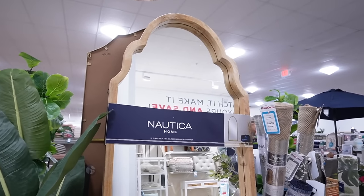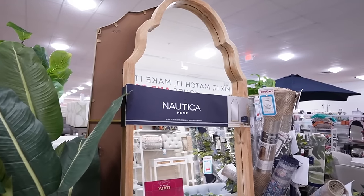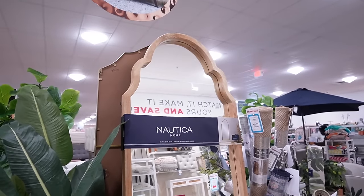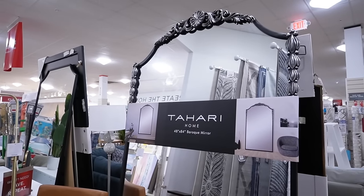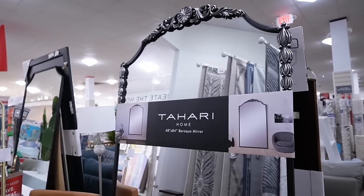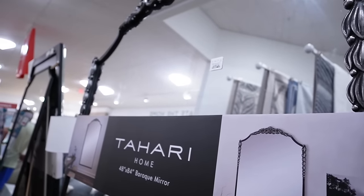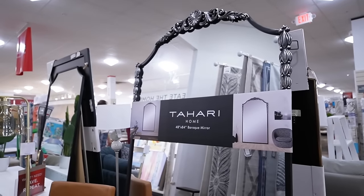Here's a fun option from Nautica Home for $249 — it's 34 by 80 with a thick wooden frame that gives it a really expensive look. This Tahari mirror is incredible for silver lovers — it's similar to the Anthropologie Gleaming Primrose mirror, which is around $1,300, but this one is $400 and it's 48 by 84. If you prefer cool-toned silver over gold, this is the mirror for you.